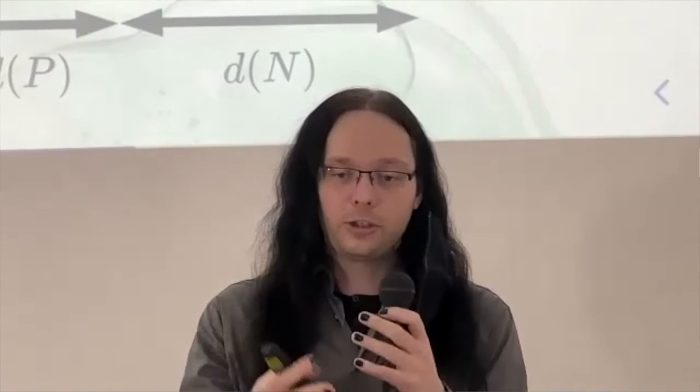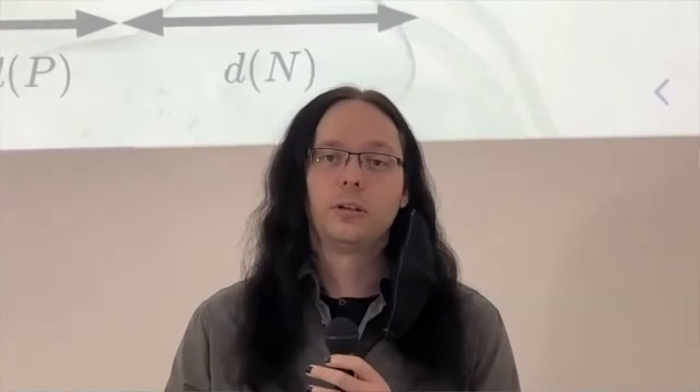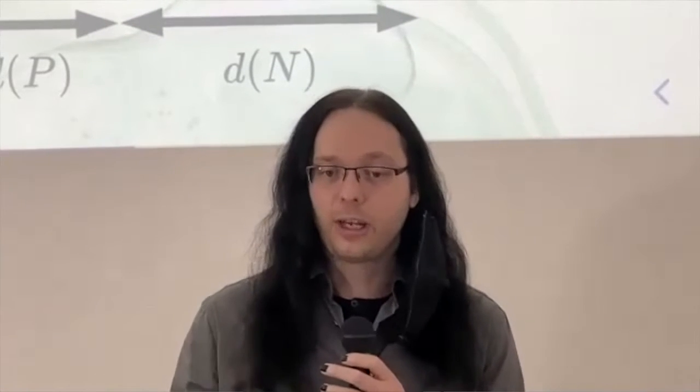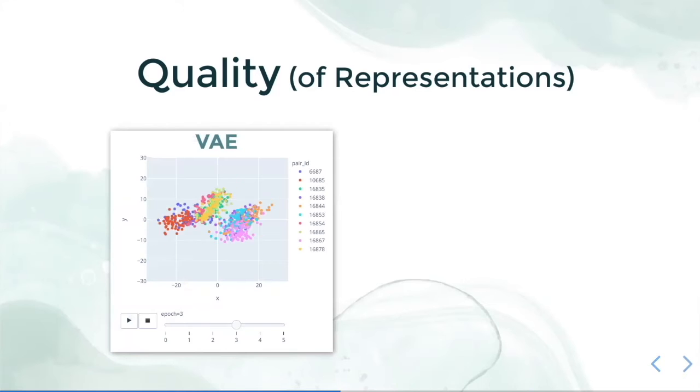We need to teach the computer that two images are exactly the same item even though they look very different. Now, how does the quality of our representation increase due to this improvement? This is one of the sub-challenges — it's really hard to tell. One thing you could do is just look at the representations themselves.